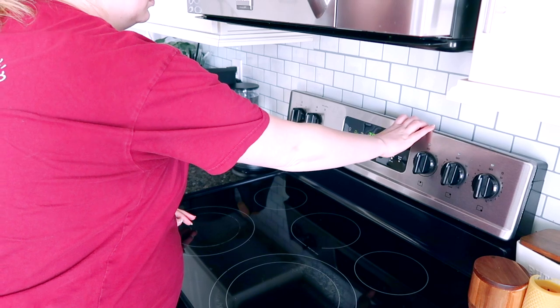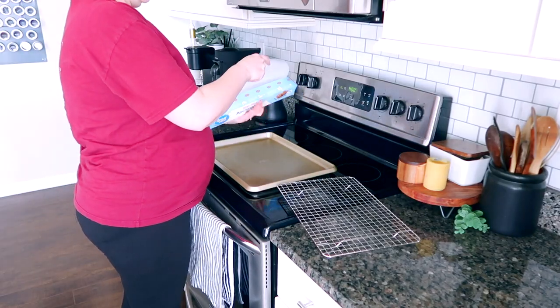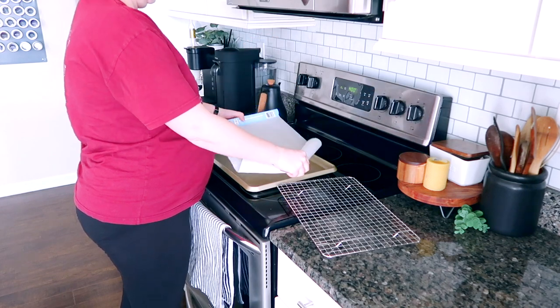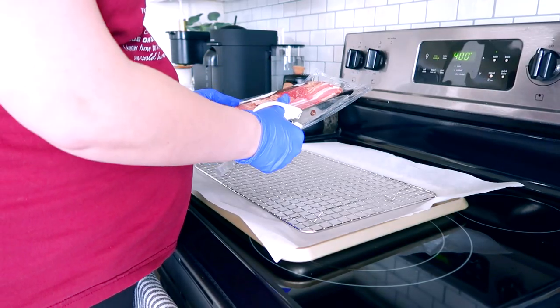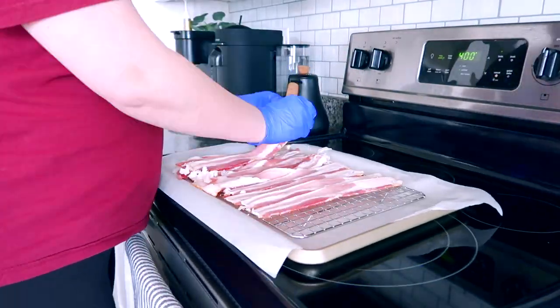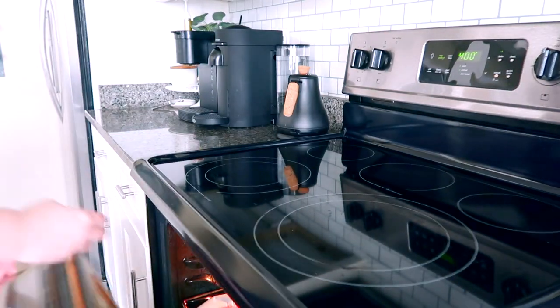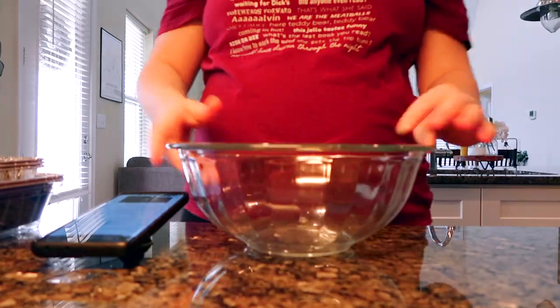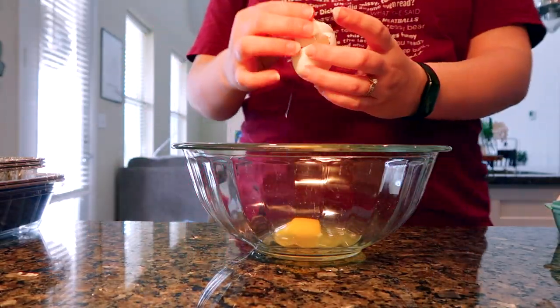First I'm starting with cooking bacon for the breakfast burritos. I always make bacon in the oven because you can make it all at once and it's way less messy than stovetop frying. I put parchment paper on a sheet pan and I'm baking it at 400 degrees until it's crispy and done.